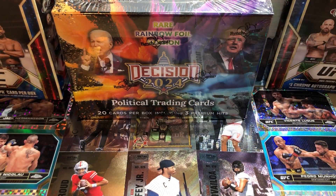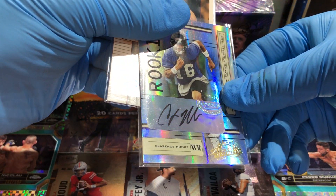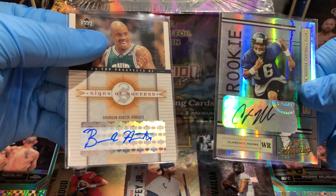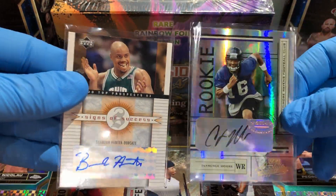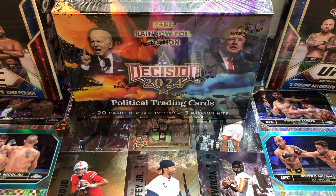Today I'm gonna be throwing in a Clarence Moore autograph and a Brandon Hunter autograph — these two autographs are going into the flawless briefcase. Check out the video at the end, you'll see what kind of cool autographs are in there. Some really good stuff.